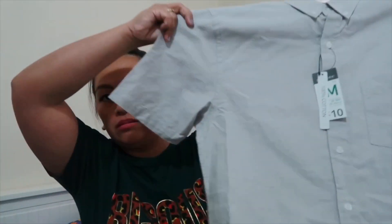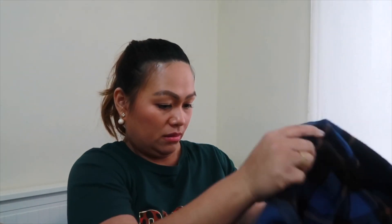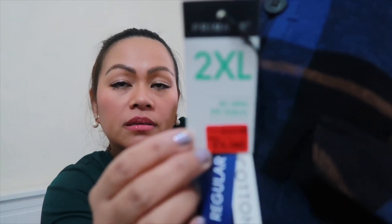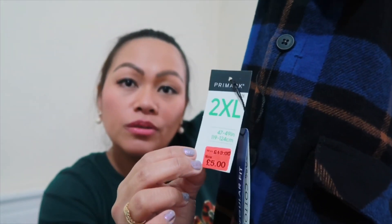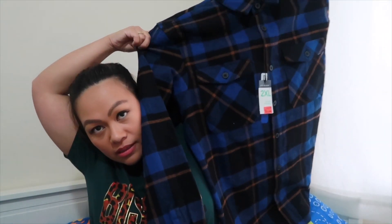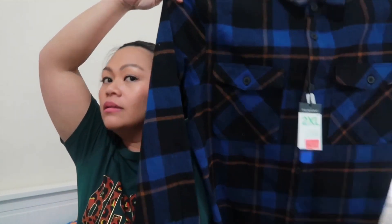Can you imagine, for three pounds? I didn't get my dad one because I already got him a similar River Island one from the car boot. And then I bought my husband this — it's a regular fit, size 2XL, from 13 pounds down to 5 pounds. That's how it looks. It's nice for my husband.